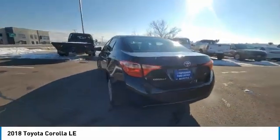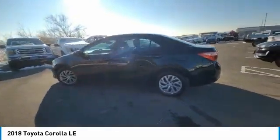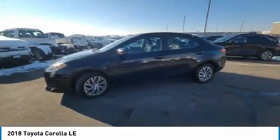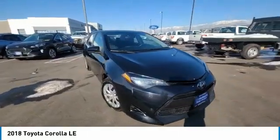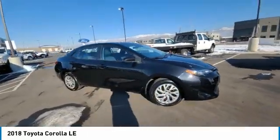FWD, remote trunk release, steel wheels, and LED headlights. If affordable style and reliability are what you're looking for, this vehicle couldn't be more perfect. Drive it today.